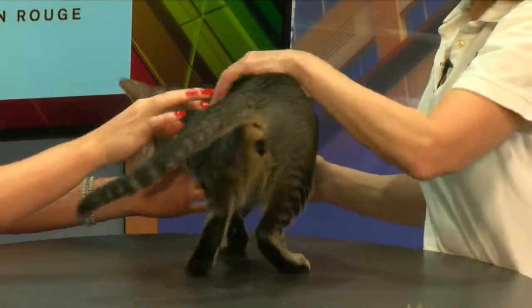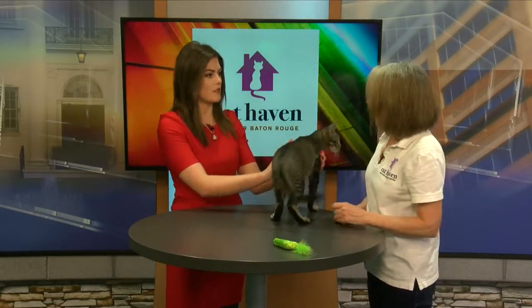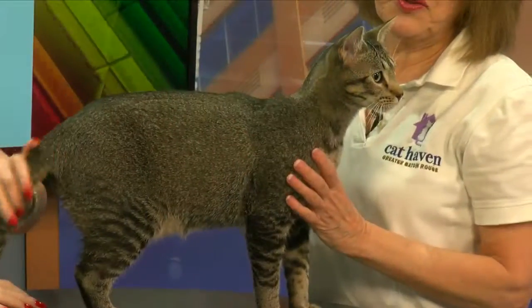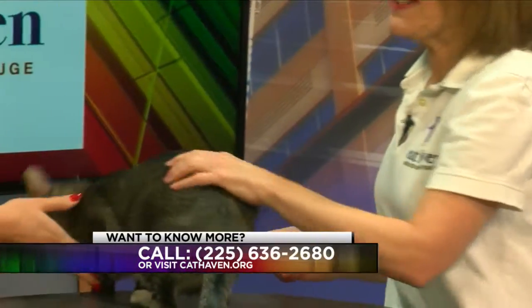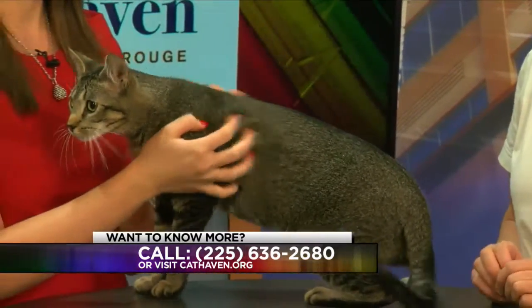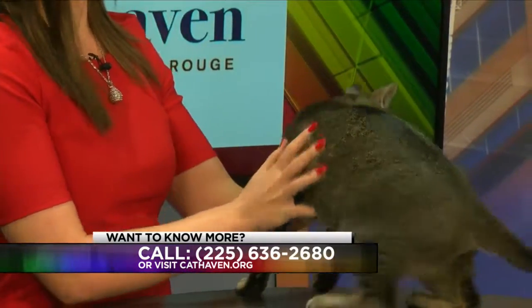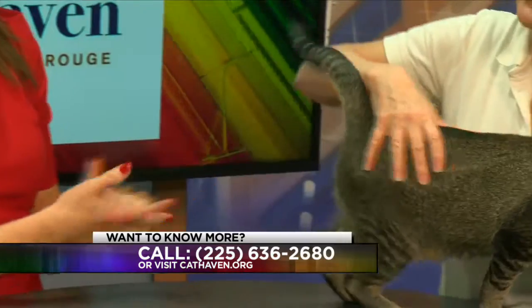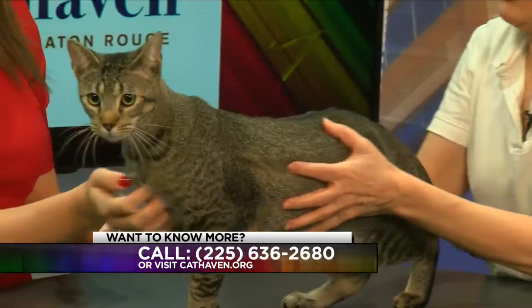If people are interested in learning more about Romeo or maybe meeting him in person, they can visit him at the Cat Haven Adoption Center on North Harrells Ferry in Baton Rouge. We're open every day from noon until 6, and on Sunday it's noon until 4. We also have pictures on our Facebook and website, and an online application you can fill out to get the process started. There's a $95 adoption fee, and he's up to date on everything and just ready to go home and have new adventures.